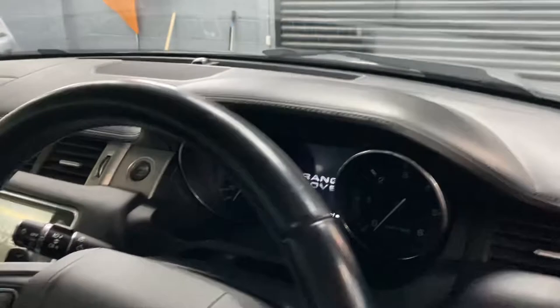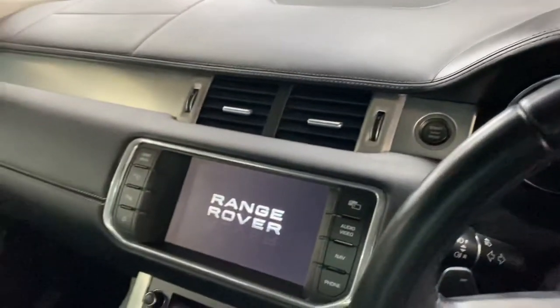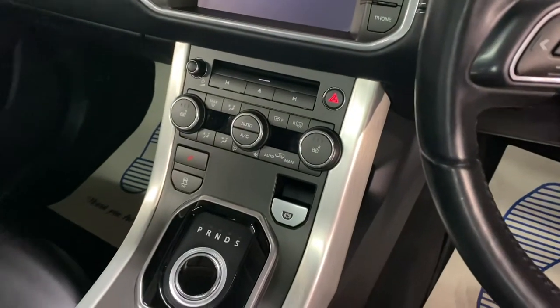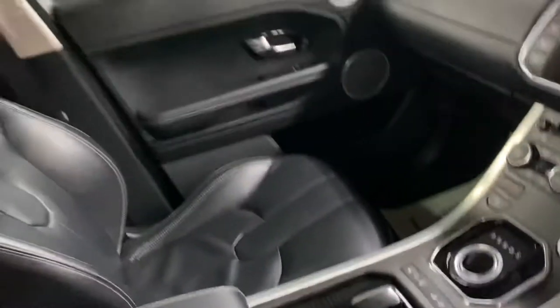It's got the Meridian speaker upgrade. It's also got the extended leather, so you get it on the bottom of the dash and also on the top. There's your mileage displayed there. It's also got park assist — a button on the left-hand side to help you park. There's your dual climate control, heated seat controls, and your 8-speed gearbox behind that, and then your four-wheel drive settings.